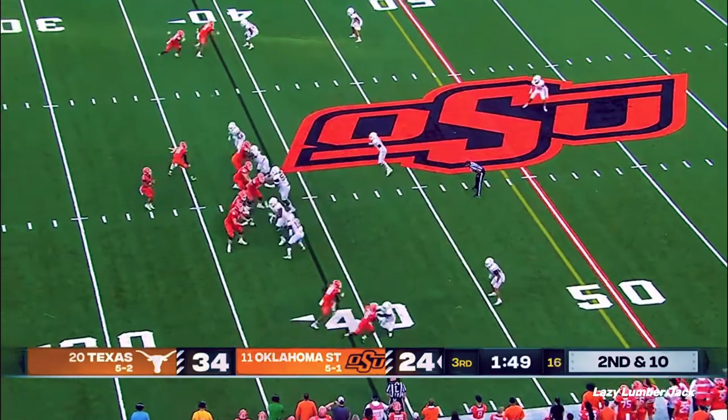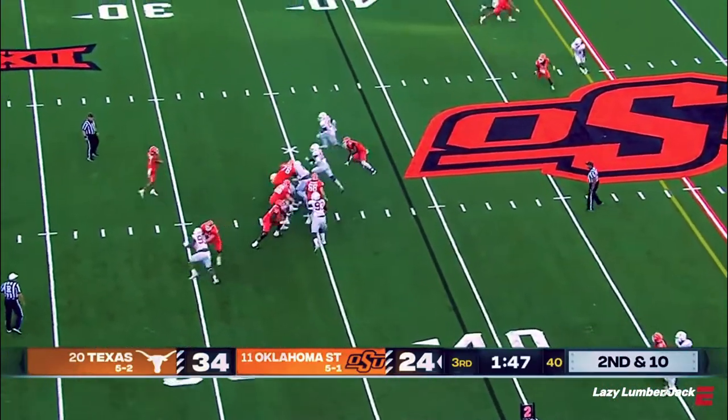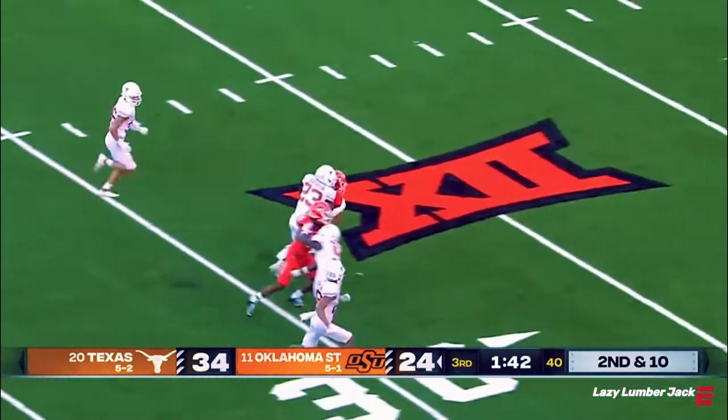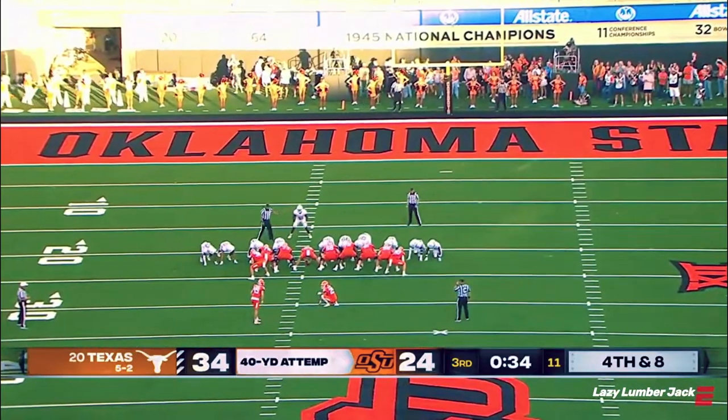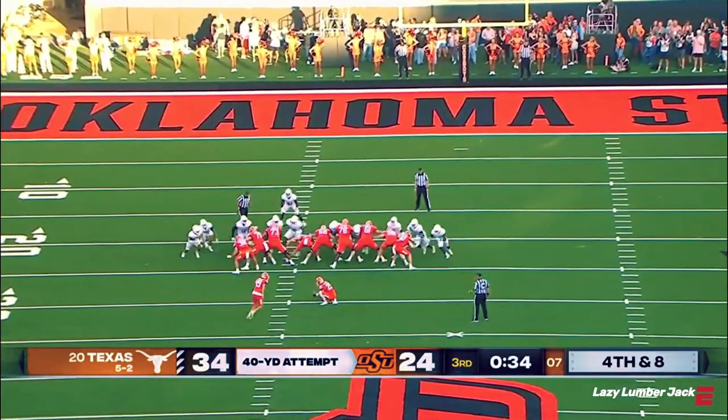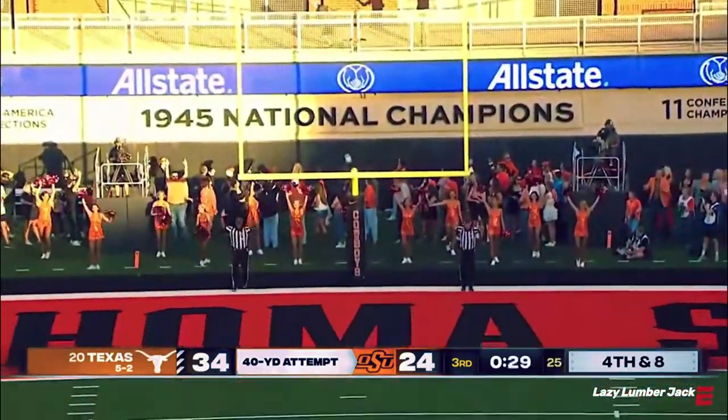The Cowboys left that game battered and bruised. Sanders to the air on second and 10, has a man, it's caught at the 40-yard line, great inside the 30. First miss of any kind at the end of the first half — a miss from 48 yards. This is a 40-yard attempt and it's good.